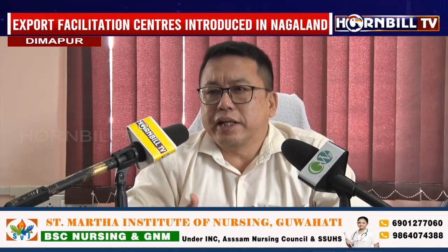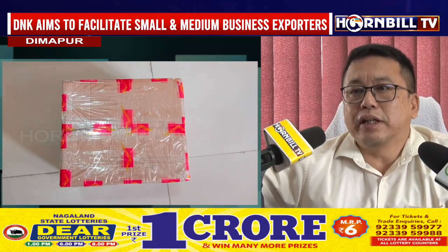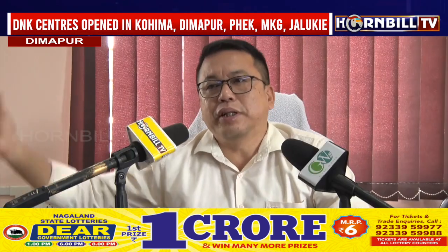It will be done through speed post, it will go through a foreign post office, and then customs clearance will be done automatically. This is one of the samples — we have a packing machine at Kohima and Dimapur. These are the small samples; this one is about 5 kg, and it can go up to bigger things — up to 35 kg.